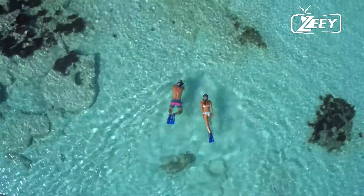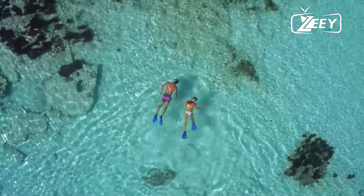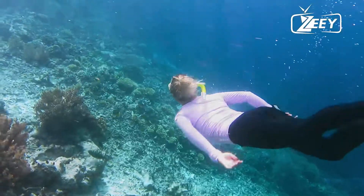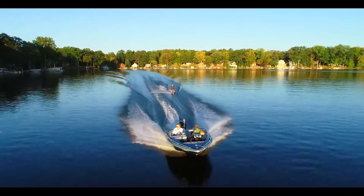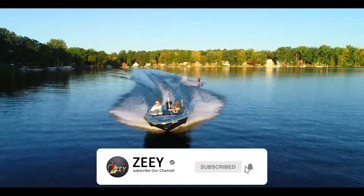Now that the video has come to a conclusion, which one of these resorts is your favorite? Please share your answer in the comments section below. If you liked the video, make sure to use the like button.